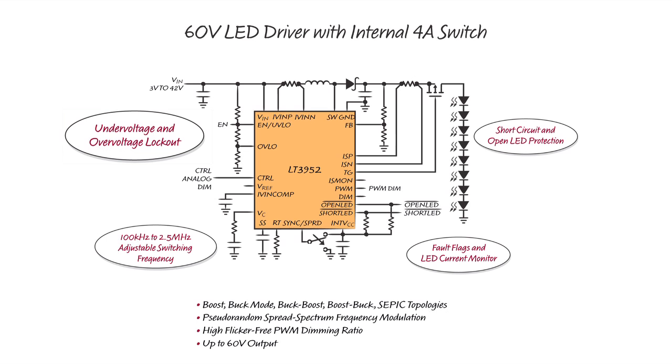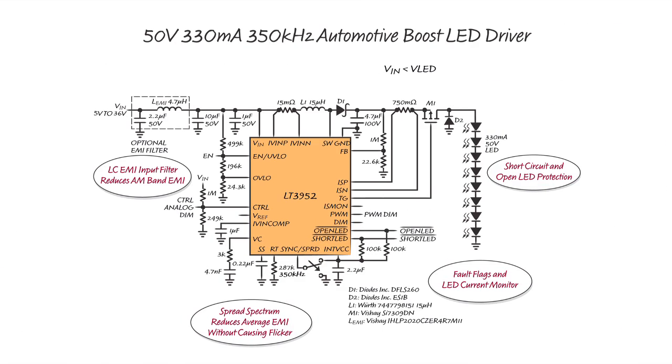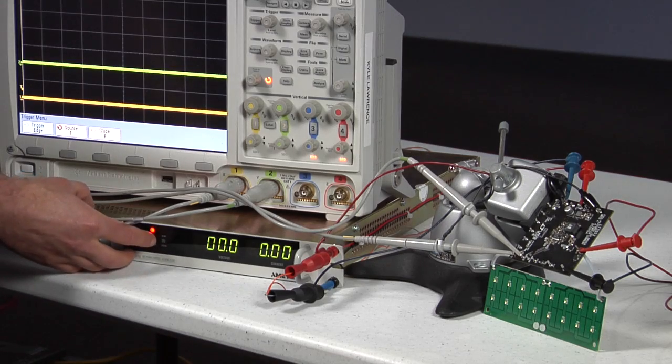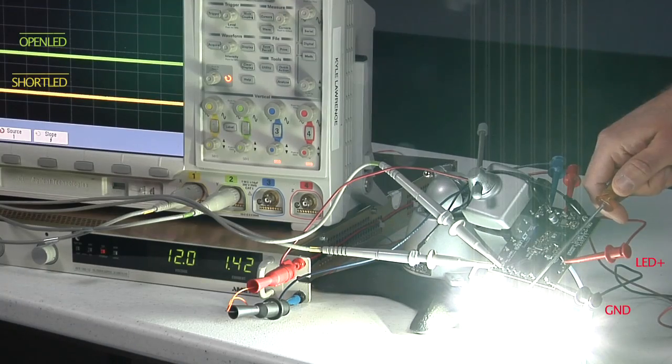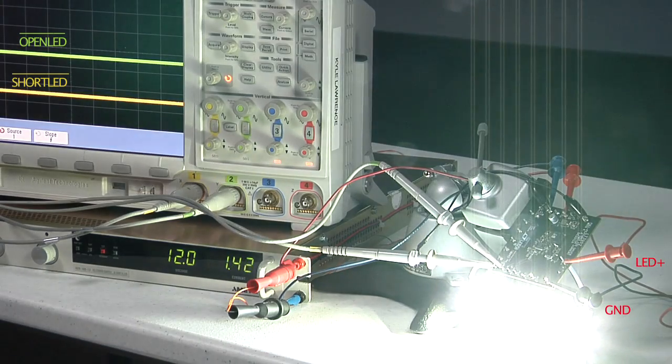It also has short circuit and open LED protection and fault output flags for each, as well as under and over voltage lockout. The LT3952 can be used as an automotive boost LED driver. Here, it is used to power a 16-watt LED string with 93% efficiency at 350 kHz. This is a short circuit proof boost and has an output fault flag to indicate a short.